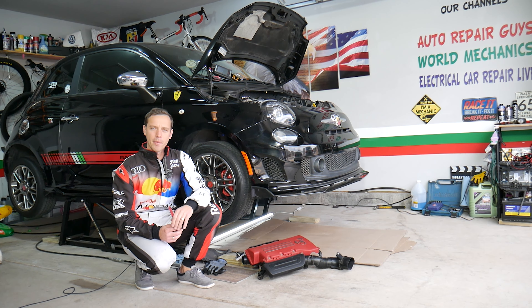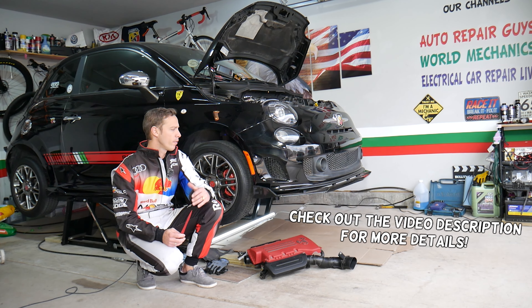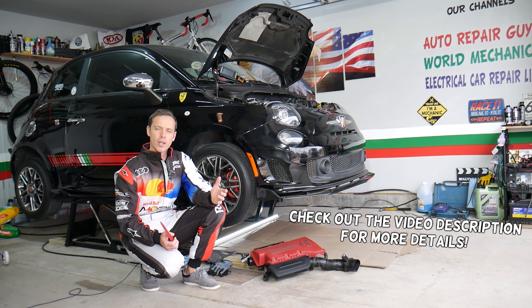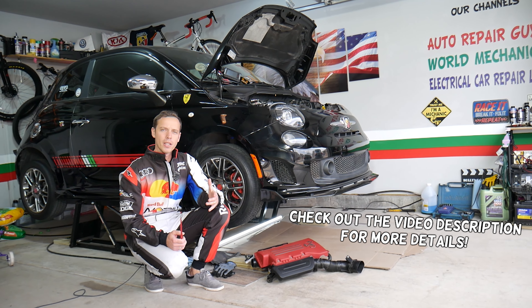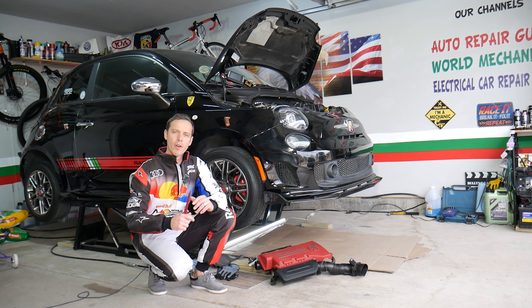Hey guys, welcome back to Electrical Car Repair Life. Thank you guys for watching and subscribing to the channel. Today will be a super helpful video for any of you having a Fiat or Alfa Romeo — and we're talking about both because they're practically built by the same company. We will explain the most common places where you can develop an oil leak.